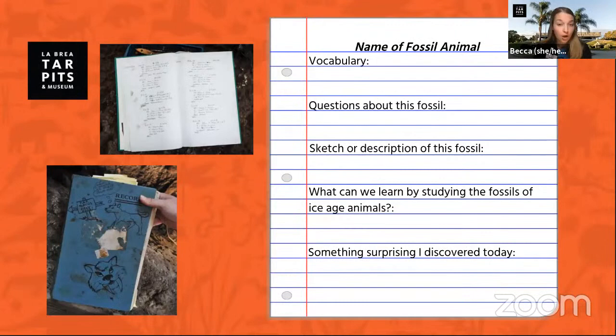You can note down any questions you have, maybe write a few facts that you learned, or draw a description of what a fossil looks like. We love fan art of our fossils, so if you have a picture you'd like to share, your teacher is welcome to email it to us to the school programs team.